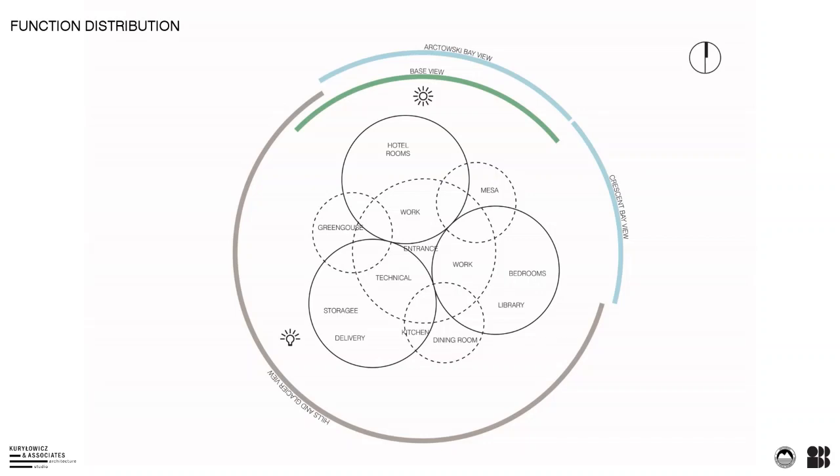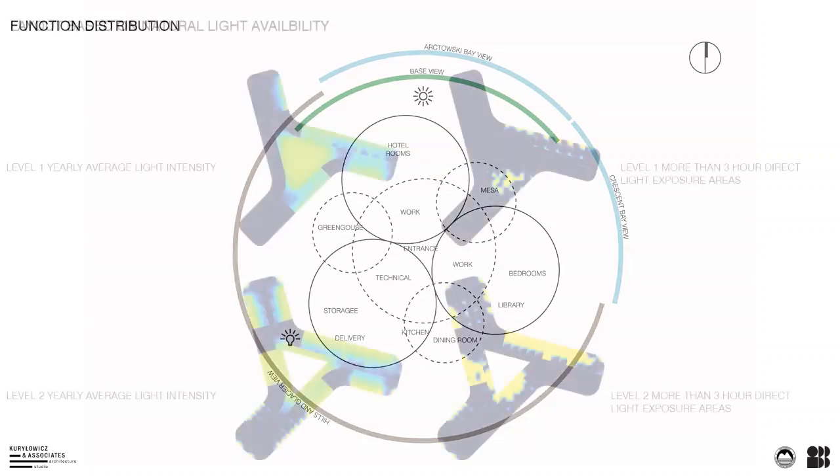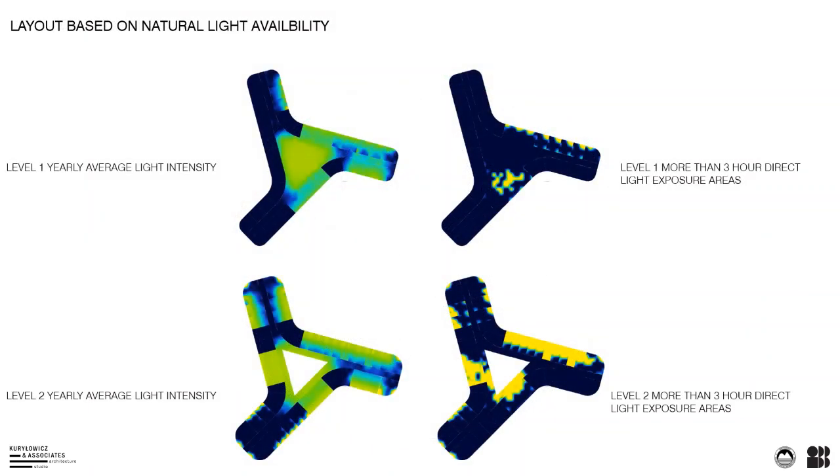The disposition of individual functions within the building, particularly in the living quarters, was conditioned by examination of the exposure to sunlight for the individual elevations and arms of the building. Diagrams created from an annual sunlight analysis allowed for the choice of the best location for different functions, some of which demand natural illumination and others which do not.